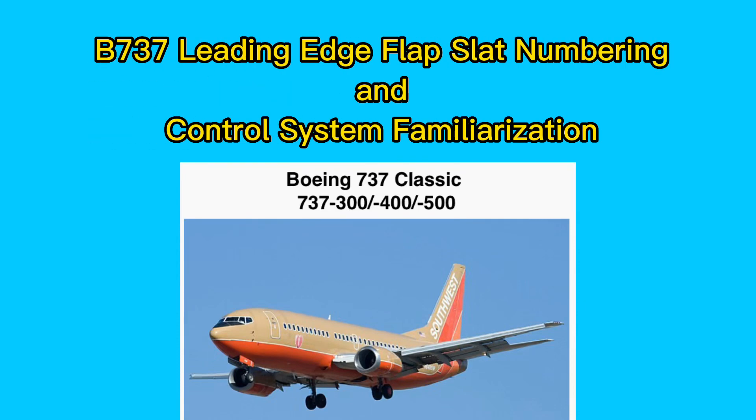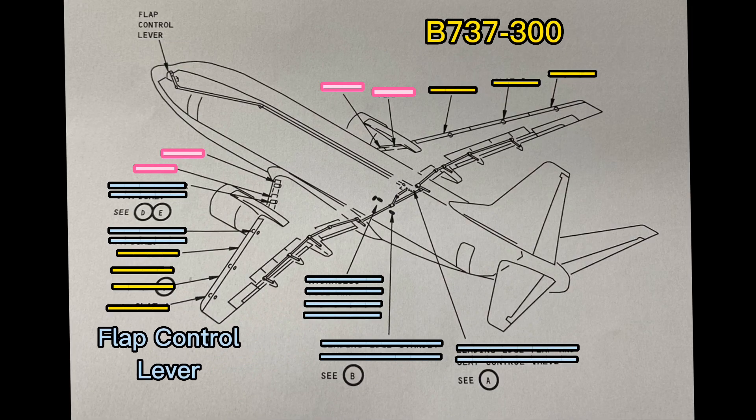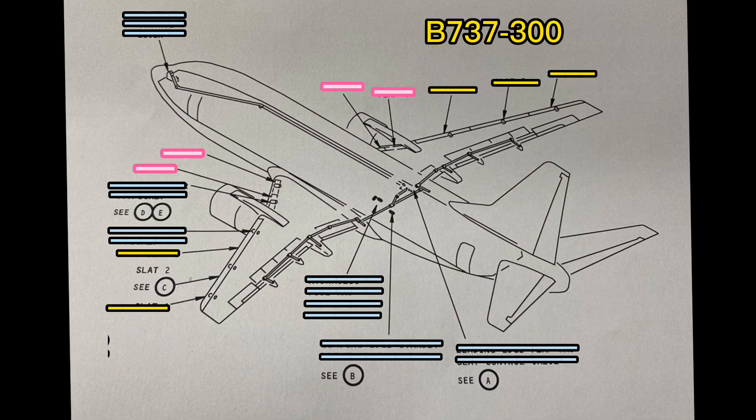Boeing 737 Leading Edge Flap Slat Number and Control System Familiarization. Flap Control Lever: Slat 1, Slat 2, Slat 3, Slat 4, Slat 5, Slat 6.